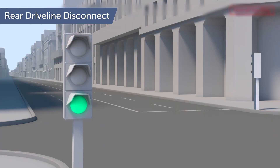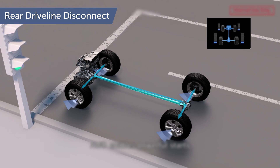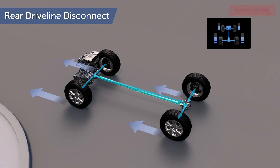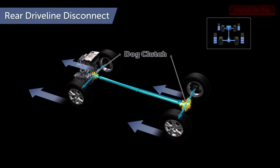The new torque vectoring AWD system also features a rear driveline disconnect mechanism on available 2019 RAV4 models. This mechanism disengages the rear driveline by using the world's first ratchet type dog clutches on both the front and rear wheel shafts.